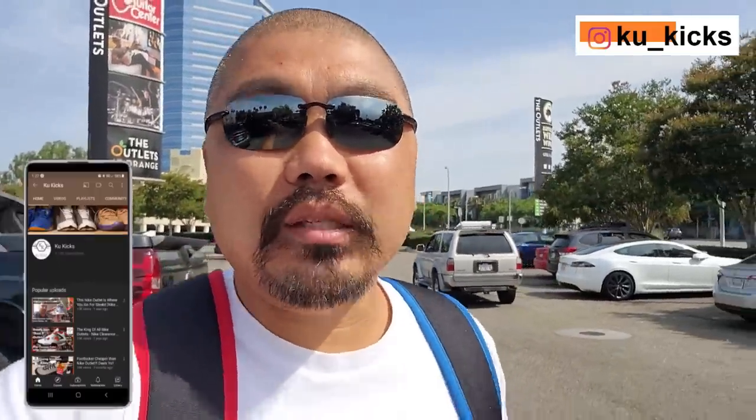What's going on YouTube? It's your boy Kuba Kuka. I am back. It's been a freaking week since I posted a video. That's the longest break I've had since I had COVID earlier this year. We are back. I'm 60 miles away from home at the Orange County Nike outlet. Let's go see what they got.